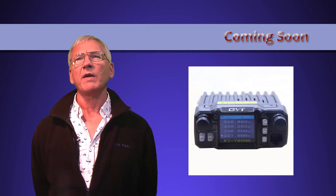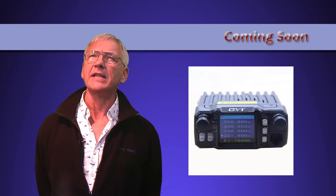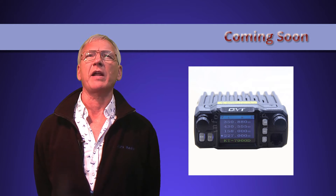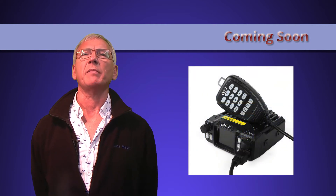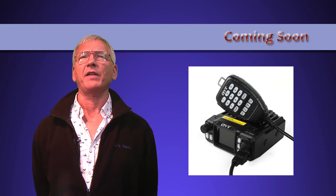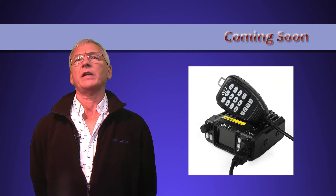Things have been held up a bit by the Chinese national holiday, it seems, so we're having a bit of a wait. We also have a QYT KT-7900D coming. It's a quad band radio that probably offers little to anyone outside America, with a 220MHz amateur allocation. It also seems to have a fourth band that covers frequencies that aren't actually available to the public anywhere in the world, so this one could be interesting. It's been around for a while but I thought we'd give it a spin.